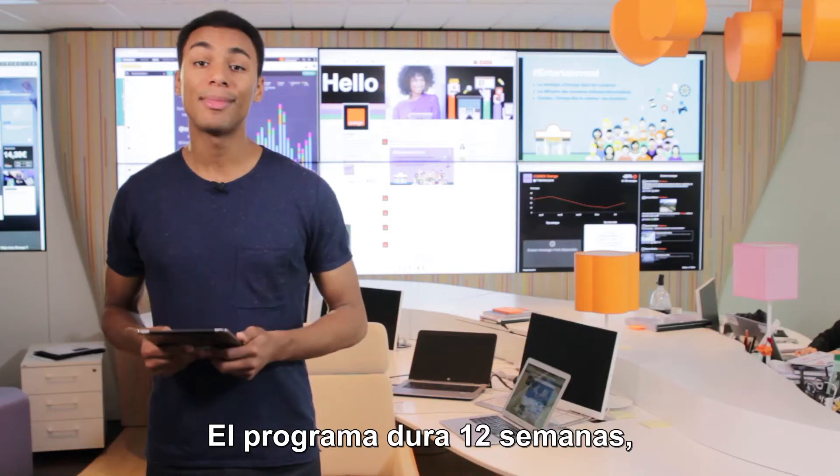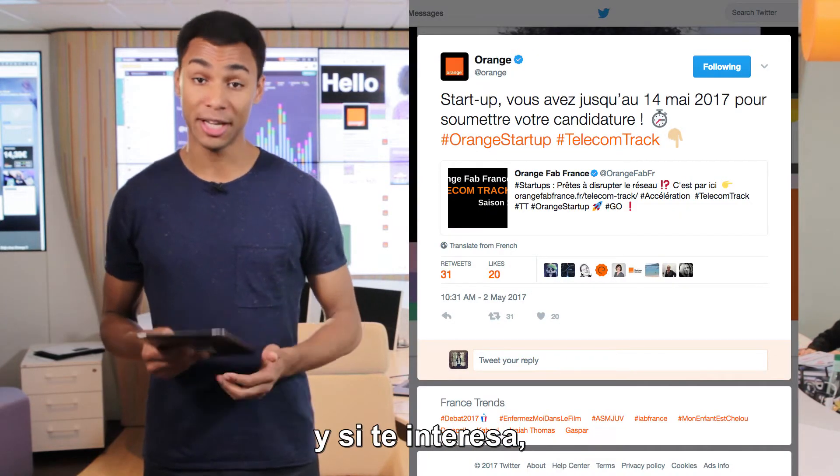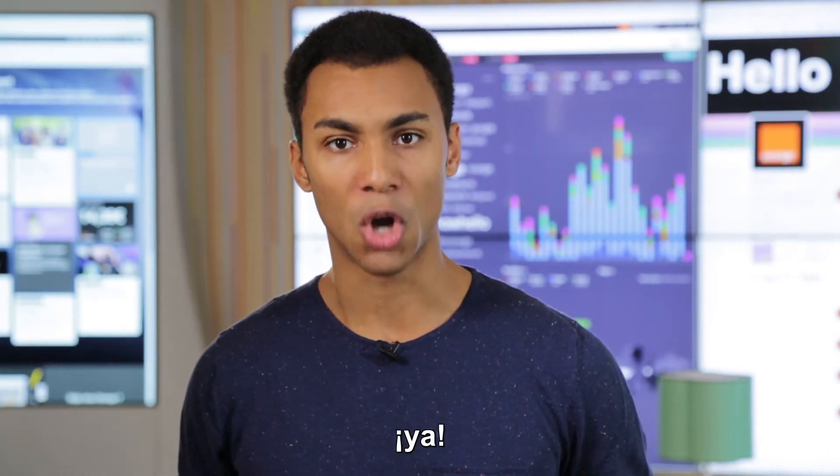Not bad, huh? The program lasts 12 weeks, the first season of TelecomTrack launches in June, and if you're interested, you have until the 14th of May to sign up on the official site. Three, two, one, go!